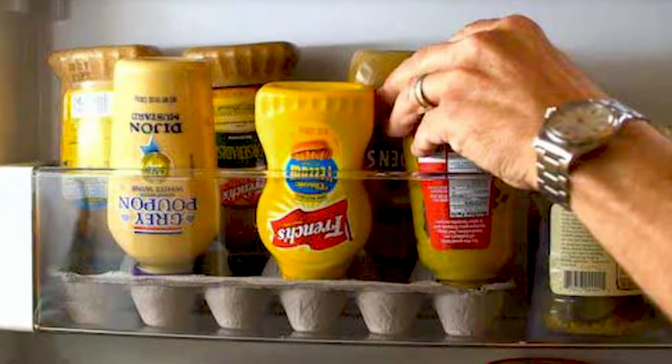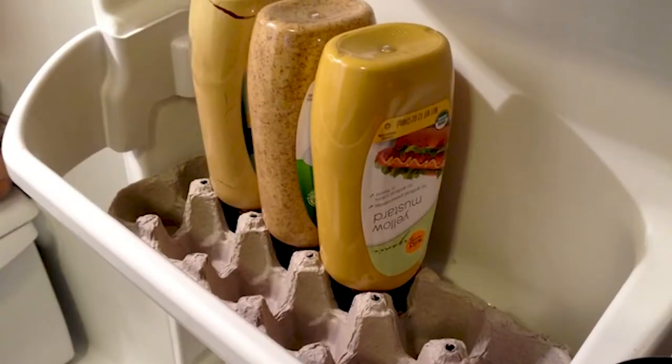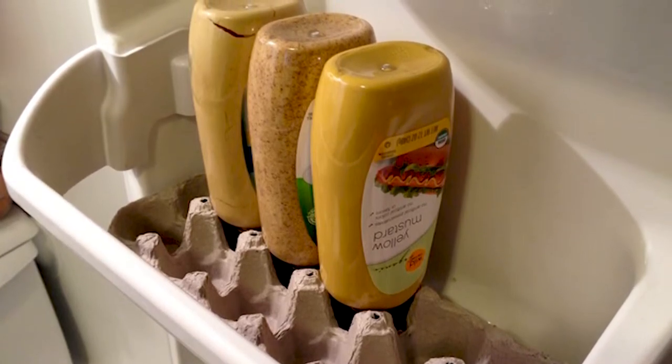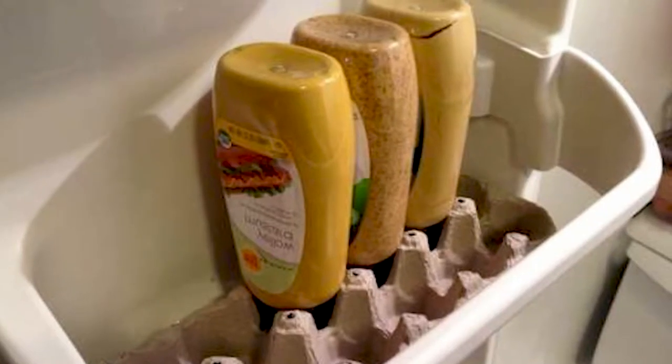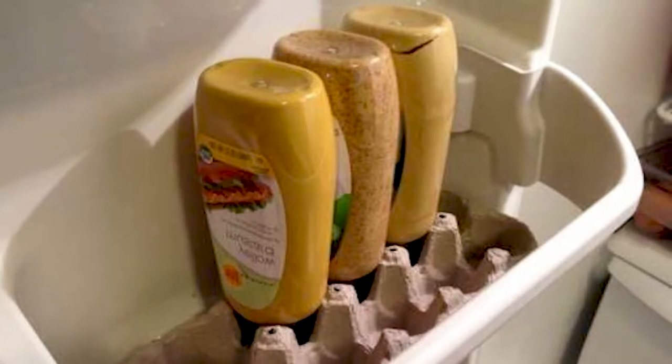I saw a clever use of an egg carton to keep those mustards, ketchups, or anything in a squirt bottle from falling over. Just cut the lid off the egg carton and put it on the shelf. Now invert all of your condiments in the egg carton and they should stay in place, so no matter how many times the fridge door gets opened and shut, it's a simple idea that actually works.